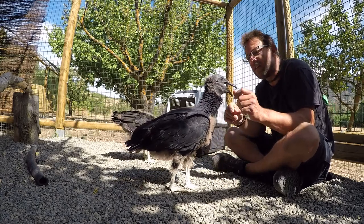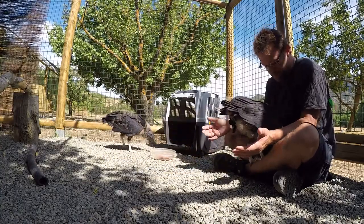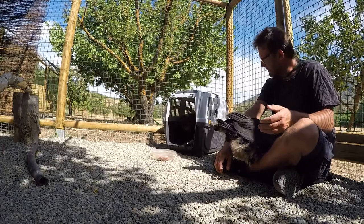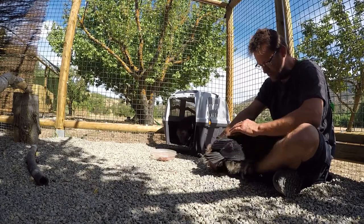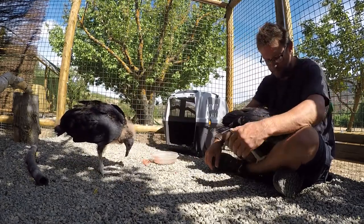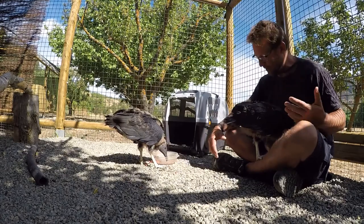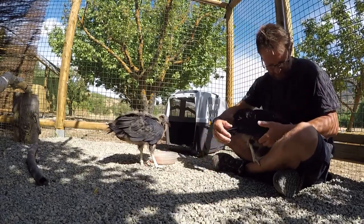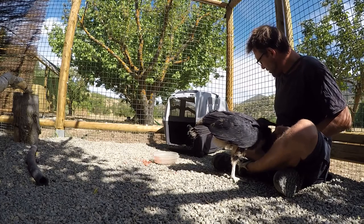Baldrick is so much more playful and inquisitive and just really wants to be around me the whole time. Look — Edmund's going to have a little walk in the box, there he goes. Baldrick just wants to lie on me. At this stage I'd say Baldrick will be my favourite — it's difficult to have a favourite, but when you've got one that just wants to be with you and lie there and nibble, it does peck a little bit but mainly nibbles and likes to be stroked. Edmund's a little bit more standoffish and seems to be more independent.